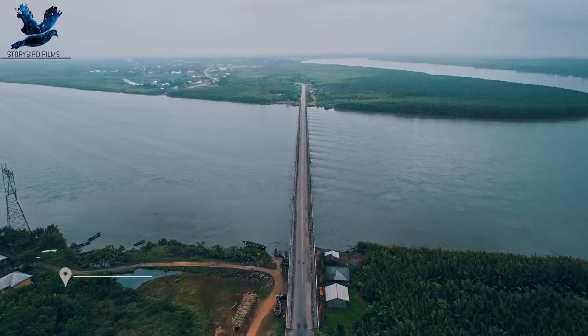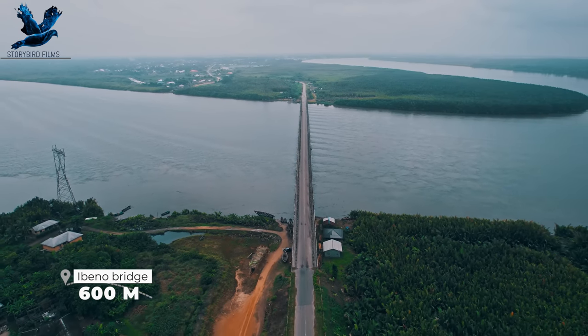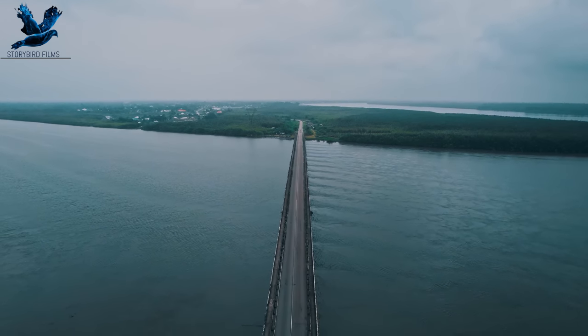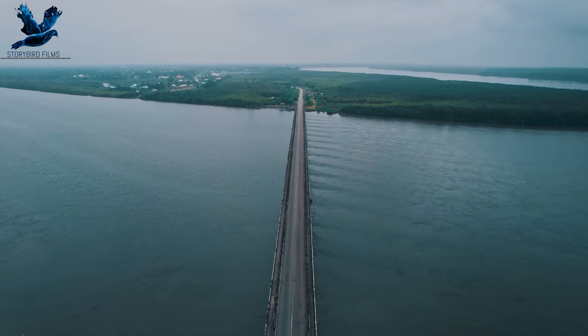We are right at the Okoro Tujeti under the 600-meter-long Ibuno Bridge. The remarkable thing about this bridge is that it is the longest bridge in the entire South South Nigeria, and it took 13 years for the NDDC to complete.